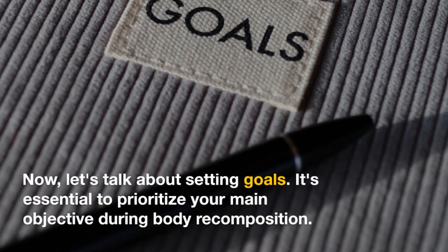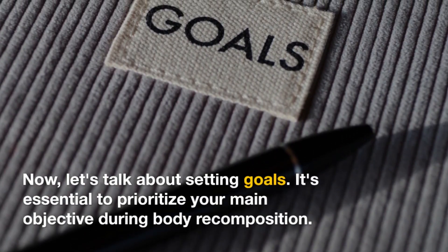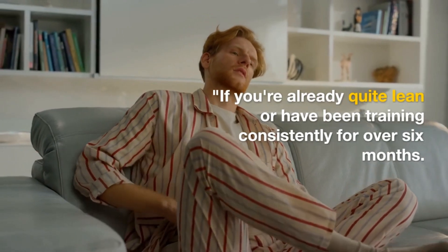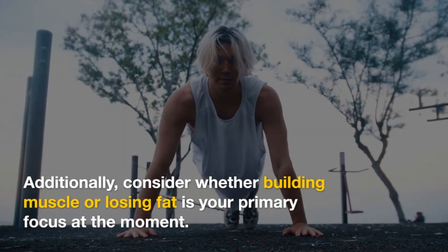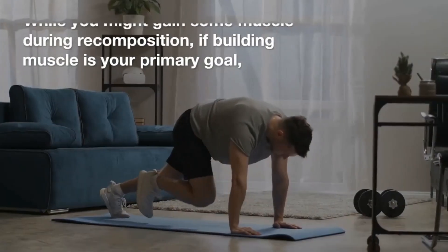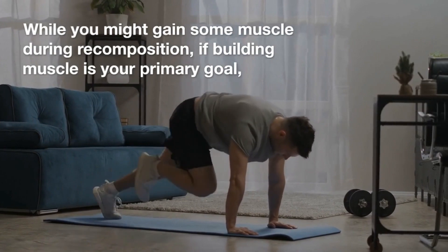Step 3: Setting Goals. It's essential to prioritize your main objective during body recomposition. If you're already quite lean or have been training consistently for over 6 months, body recomposition may be more challenging for you. Additionally, consider whether building muscle or losing fat is your primary focus at the moment, as while you might gain some muscle during recomposition, your primary goal will shape your approach.